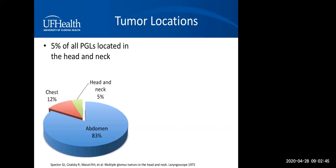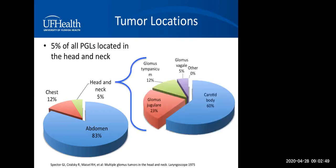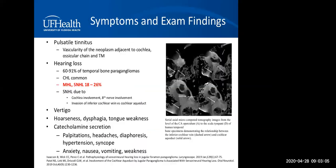Paragangliomas in the head and neck are rare, accounting for 5% of all paragangliomas. Among head and neck paragangliomas, carotid body tumors are the most common, followed by glomus jugulare, glomus tympanicum, and glomus vagale. Glomus tumors involving other head and neck tissues have been reported but are exceedingly rare. The most common symptom is pulsatile tinnitus, usually due to the vascularity of the neoplasm adjacent to the hearing organs.